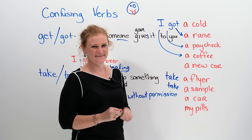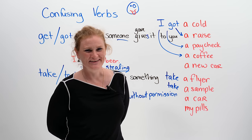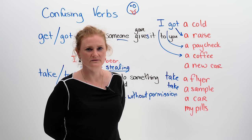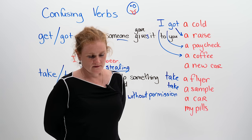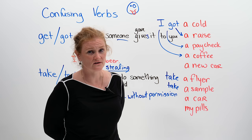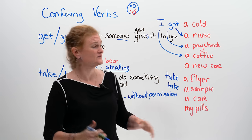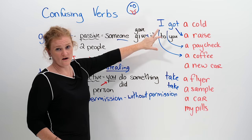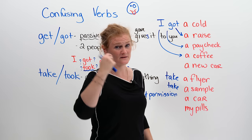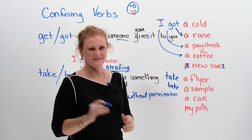Next: a new car. If you would like to buy me a new car, I really like Hondas. Maybe I will take a new car — but if I take a new car, I would go to jail because I'm stealing. So I would get, or I got a new car, because you gave it to me. Ronnie got new cars from everyone out there.